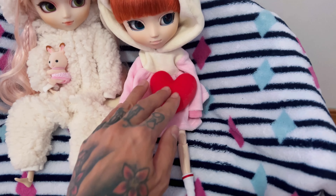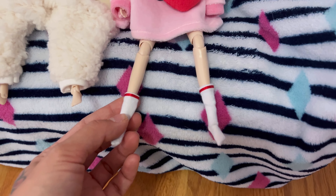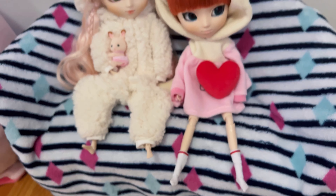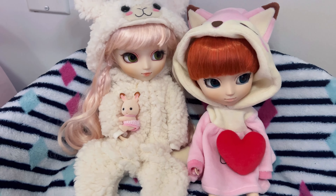I believe she's in Spain. These were the socks that came with her stock outfit. Somebody's hair there — probably one of Greg's. He's so hairy.